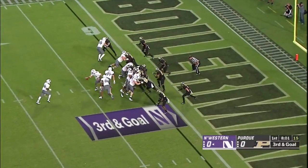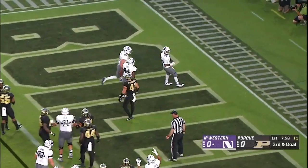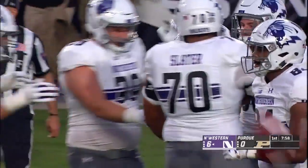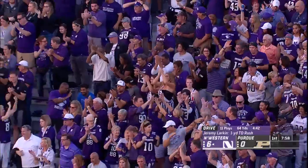Third and goal, the 11th play of the drive. Larkin gets the handoff, he's going to walk in. Touchdown. What a start for the Wildcats. That is flawless and exactly what you want if you're Northwestern.